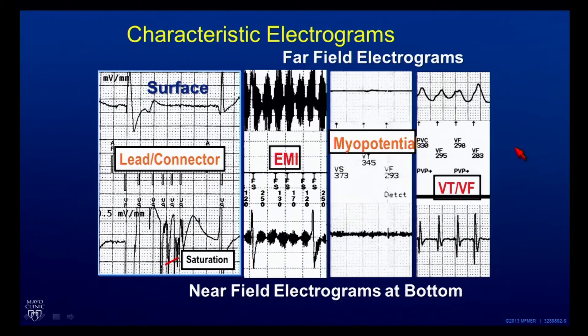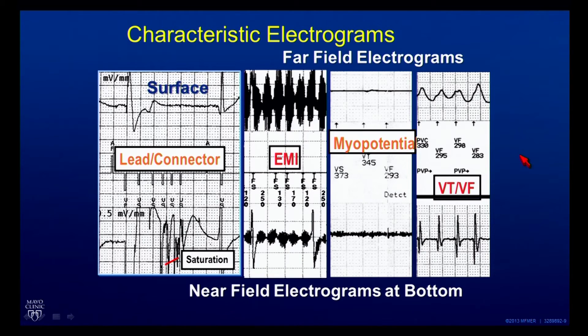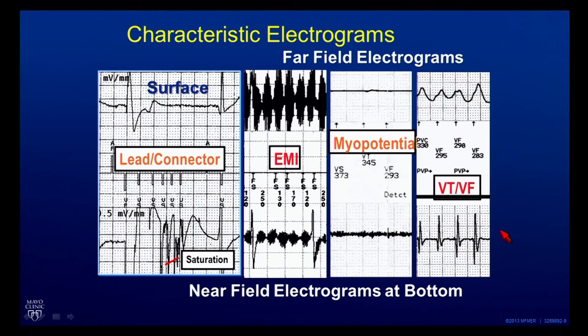Looking at a compendium of potential kinds of malfunction: on the left we saw conductor fracture. In the middle is electromagnetic interference. The far-field signal — large conductors, RV coil to can, separated by a great distance — acts as a big antenna, very sensitive for picking up signals from far away. The near-field, tip to ring, closely spaced small electrodes, just senses a tiny bit of muscle. If you have something coming from outside the heart, you'll likely see it in both channels, as in this middle panel labeled EMI. It has nothing to do with the heartbeat, the frequency is much higher than the heart rate, but it's bigger on the far-field than the near-field — the big antenna is more sensitive to it.